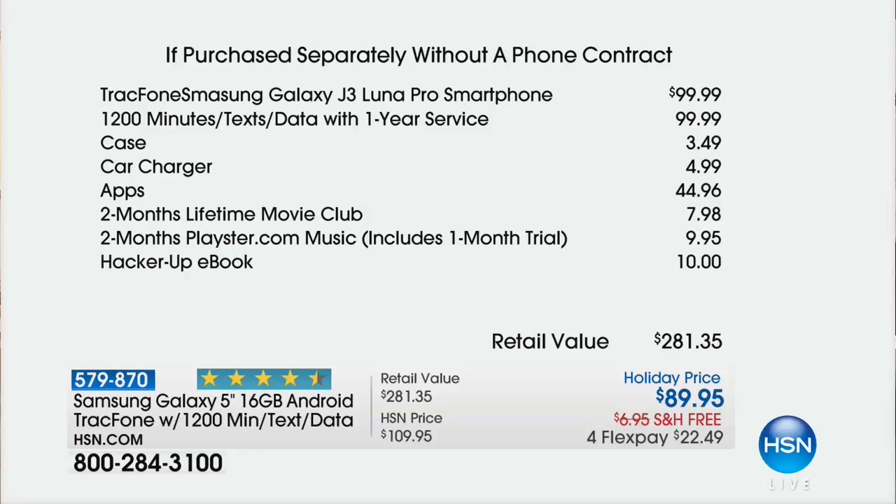All those minutes, text, and data with one-year service — once you activate it, that's a $100 value. The case is included, the car charger, the apps — $44.96. We're also including two months of the Lifetime Movie Club and two months of Playster.com. Total value on this is over three times our holiday price.